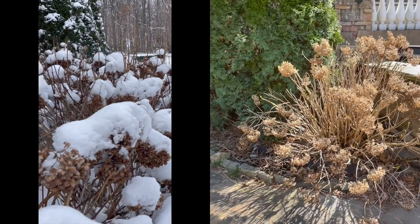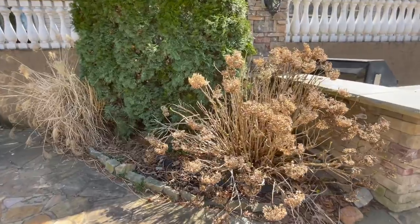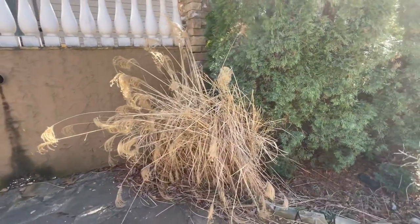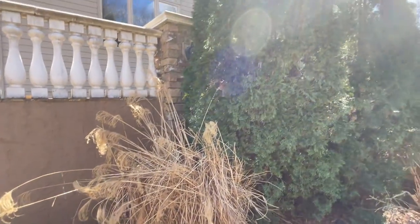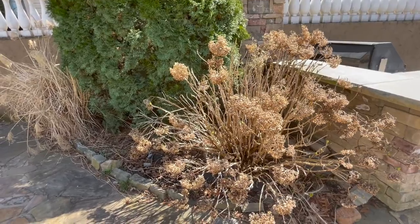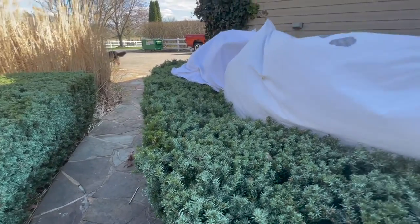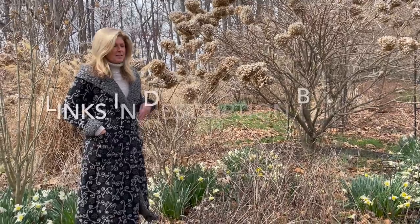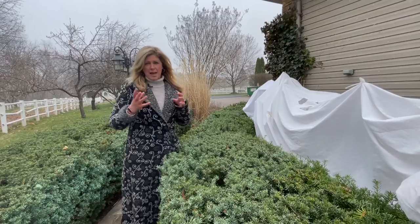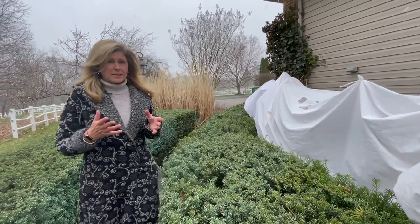I also think leaving old blooms adds some beautiful winter interest, especially when it snows, and it offers a little bit of protection for some of the wildlife. I also leave some of my grasses in place for protection for birds — we've got some beautiful blue jays that live back here. Take a look at the last two live videos I posted this week; they show how I covered some of my endless summer hydrangeas and what I did with my limelight and Annabelle hydrangeas during this spring cold snap.